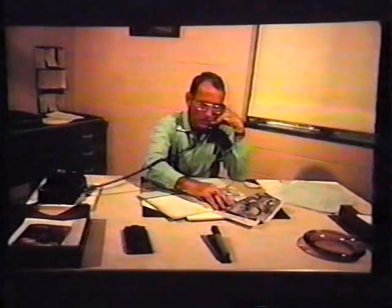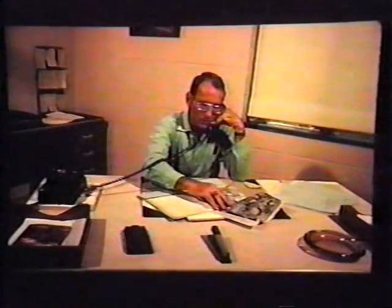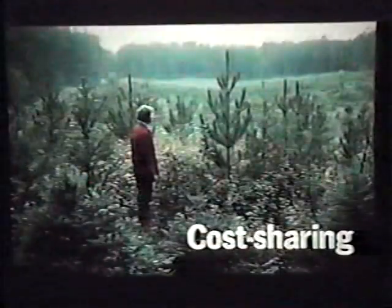Contact a forester, soil conservationist, or extension agent for information concerning tree planting. They can advise you or refer you to an experienced professional who can design a tree planting, recommend site preparation, weed control, or irrigation, identify pests and their control measures, and point out sources of tree seedlings, tree planting equipment, contractors, and possible sources of financial aid. Cost sharing for tree plantings designed for soil conservation or timber production may be available from the Agricultural Stabilization and Conservation Service or local soil and water conservation district, and often pays 50 percent or more of establishment costs. When tree plantings are carefully designed, planted with care, and well maintained, they can be a valuable part of your farm conservation plan.